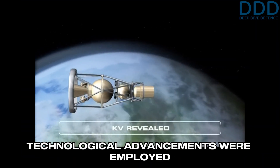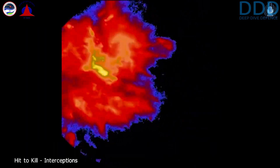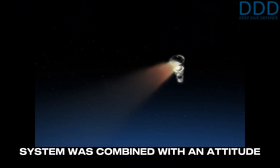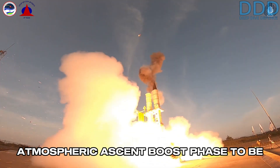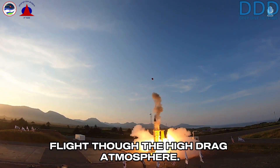Two key technological advancements were employed to achieve this goal. Firstly, a warhead-less hit-to-kill vehicle replaced the heavy fragmentation warhead. Secondly, a flex-seal thrust vectoring system was combined with an attitude control system for use in the vacuum conditions of space. This allowed the atmospheric ascent boost phase to be performed quickly, getting the kill vehicle into space without prolonged flight through the high-drag atmosphere.